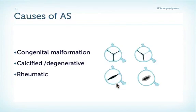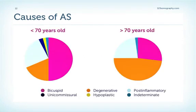Let's look now at the causes of aortic stenosis. In younger patients, the most common cause is congenital malformation such as bicuspid or even unicuspid aortic valve. However, in elderly patients, most frequently we will see calcified degenerative aortic valve stenosis. Another cause can be rheumatic origin, although this has become rare in Western countries and usually also involves the mitral valve. In patients younger than 70 years old, the most common cause is congenital malformation, especially bicuspid aortic valve.